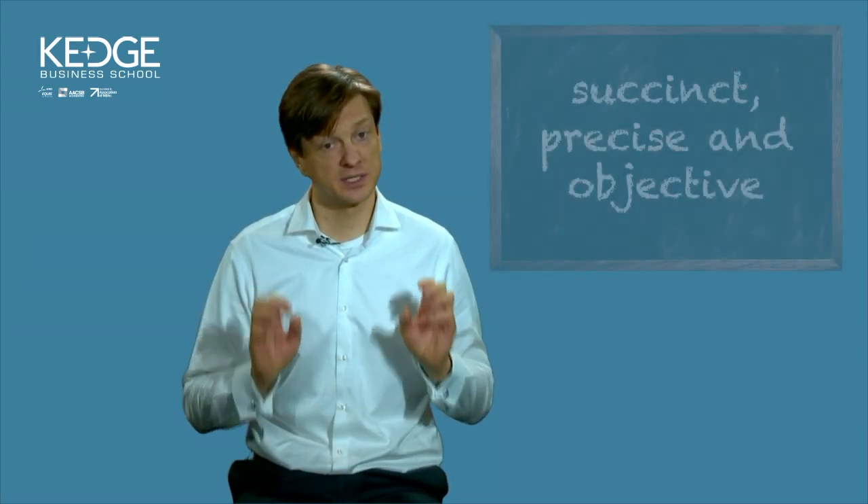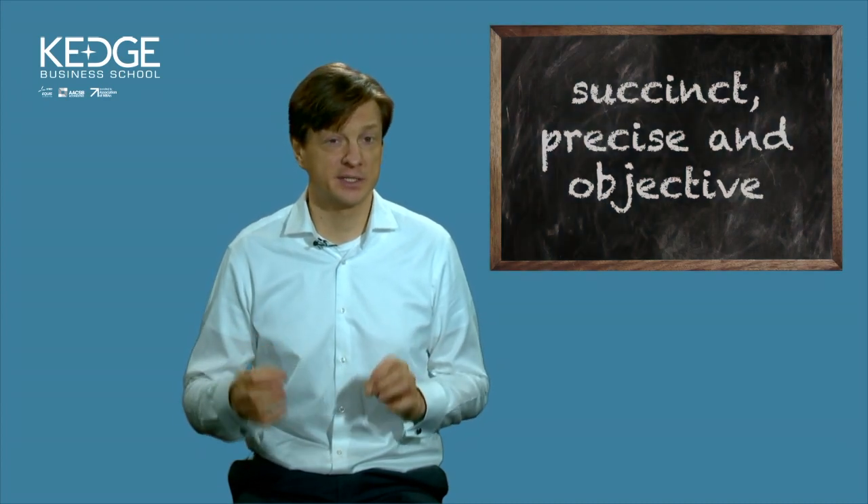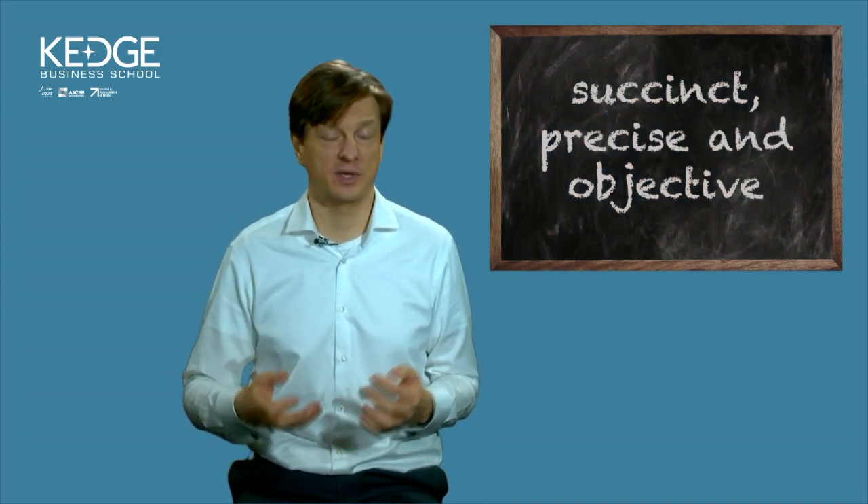So to summarize, business report writing is an important skill. You need to be succinct, you need to be precise, and you also need to be as objective as you can.